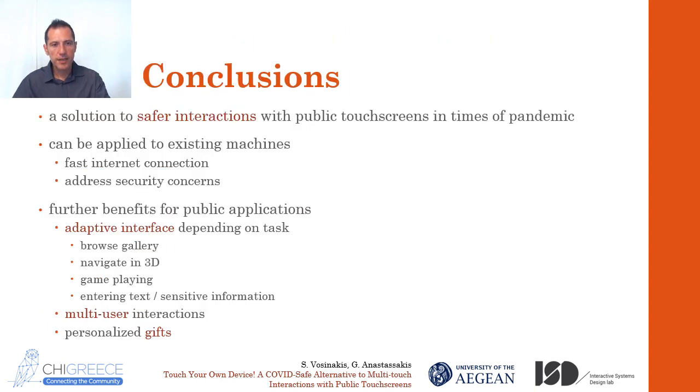To conclude, we presented and evaluated a solution for safer interactions with public touchscreens. We tried to make the system as generic and universal as possible, so it can be instantly applied to existing interactive kiosks and tables, provided that there is a fast internet connection and some security concerns are addressed. We believe that the use of smartphones as controllers could have even more benefits for public interactions — there could be personalized, application-specific interfaces appearing on the smartphone, such as for browsing galleries, navigating in 3D spaces, playing games, or entering sensitive information. Also, multiple simultaneous users could connect and interact with public applications, making the experience more fun and collaborative. Finally, the application could also create a personalized souvenir for the user, as a kind of gift that could be saved on her device, posted on social media, and so on.